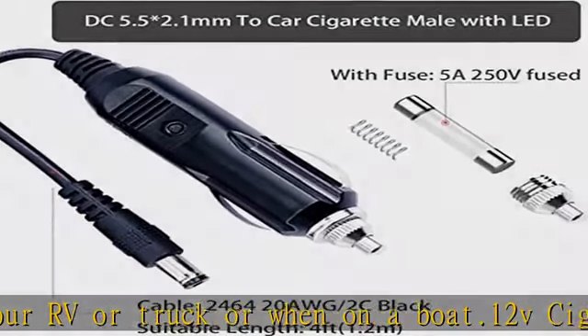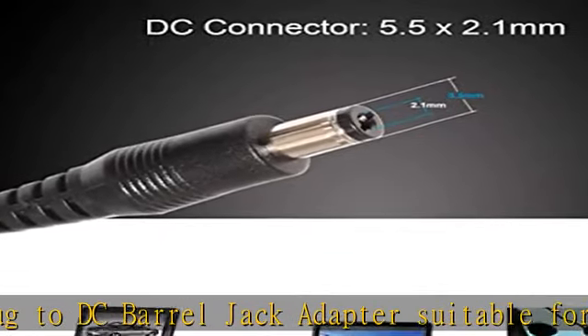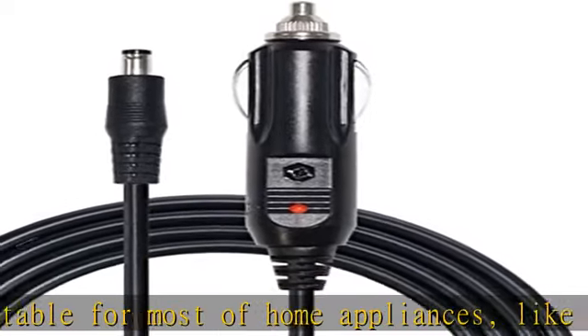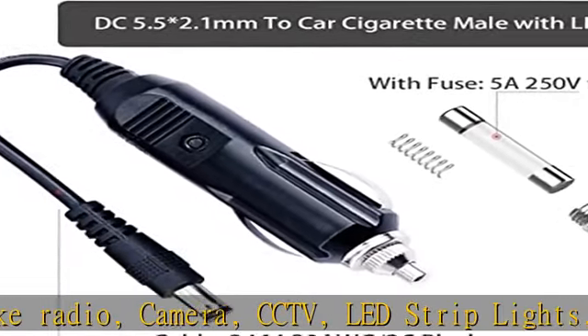Widely used in car, truck, bus, van, boat, RV, and travel trailer. DC connector 5.5 x 2.1 x 10 mm, voltage 12-24V, current 5A, fuse cable 20AWG, cord length 4 feet.